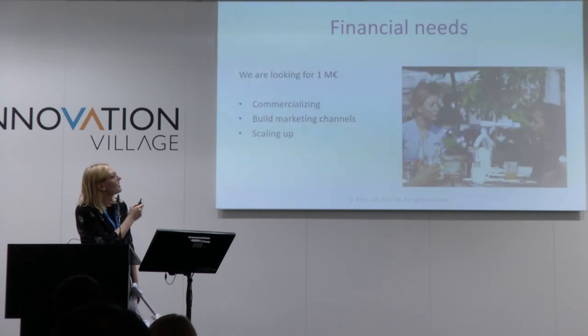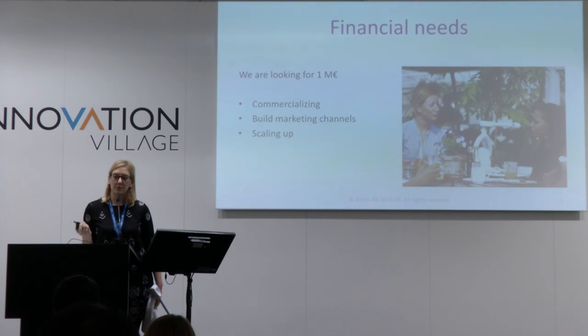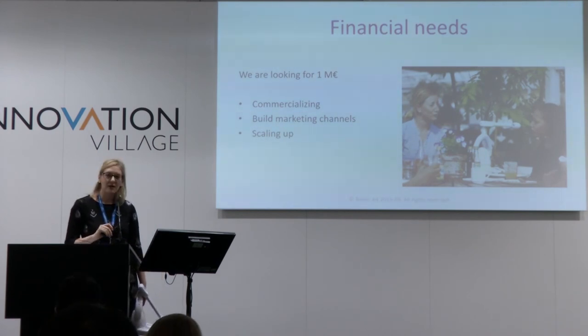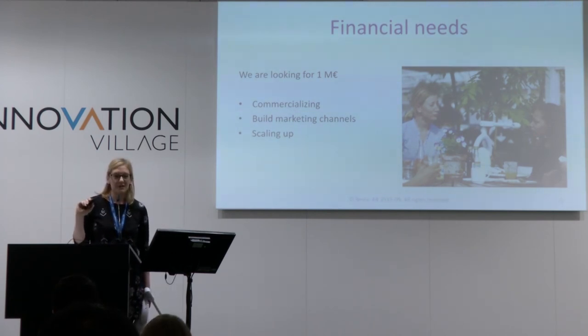We're looking to find distributors, but also investors for commercializing the product, for scaling up, and for developing our next generation product. Please stop by if you want to have a demonstration of the device. Thank you.